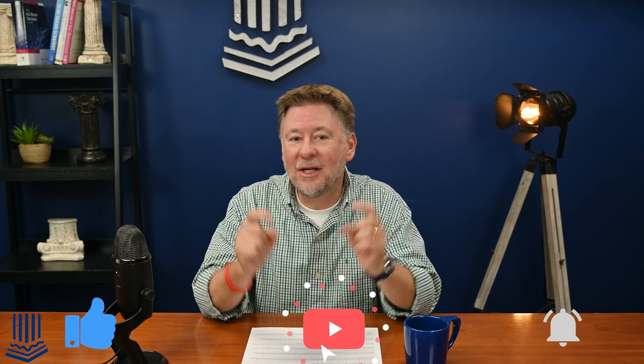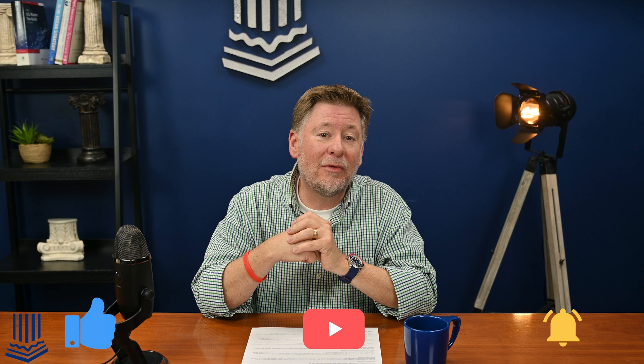Hi, this is Greg McRae, founder and CEO of Foundation Group, and welcome back to our 501c3 University channel, where we strive to make nonprofit compliance understandable. Like, subscribe, click the bell icon for new video notifications. You don't want to miss the good stuff, and we really appreciate it.